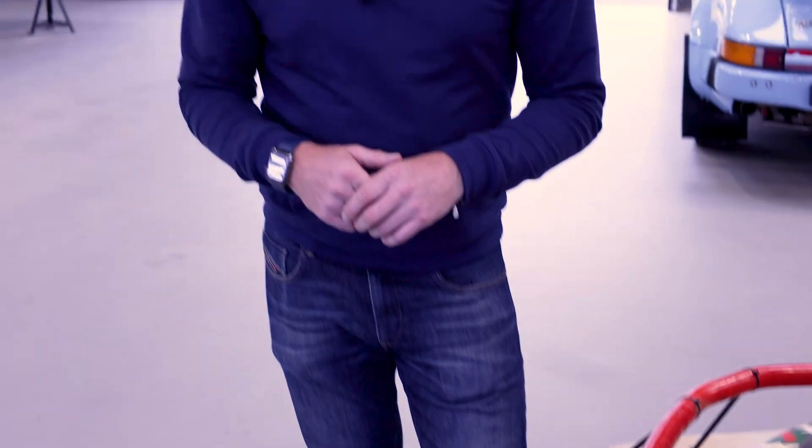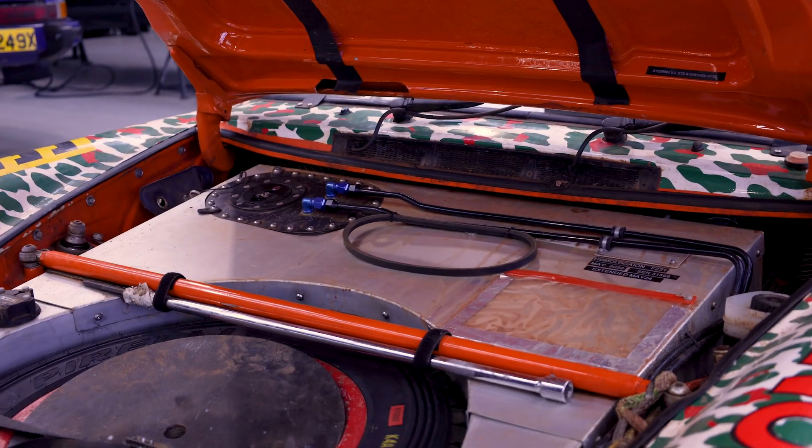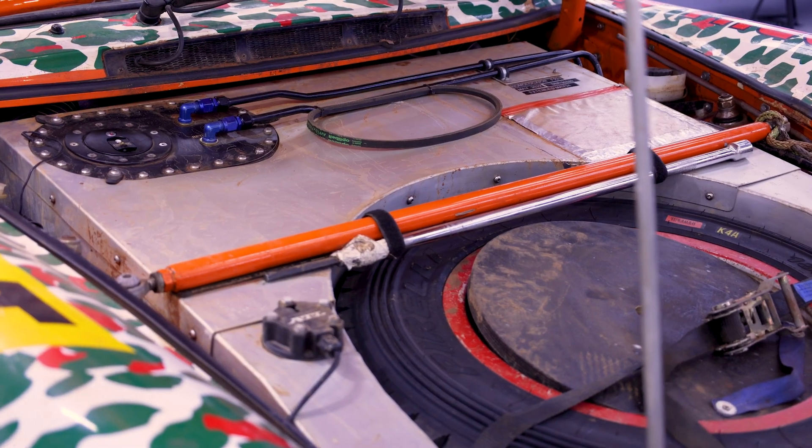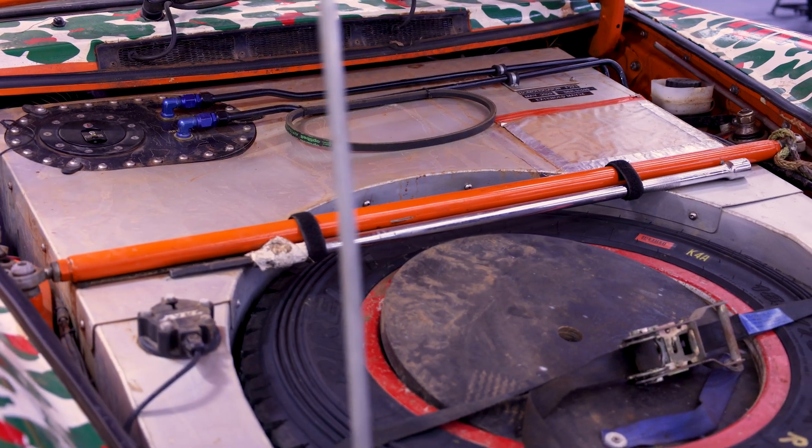A key point on an air-cooled 911 is that the one thing cooling the car is the fan. Should the fan belt break, that could potentially stop your rally there and then. So always carried is a spare fan belt, and the driver and co-driver practise changing the fan belt so that in the middle of Africa, if they need to change it, they can and then continue on the rally.